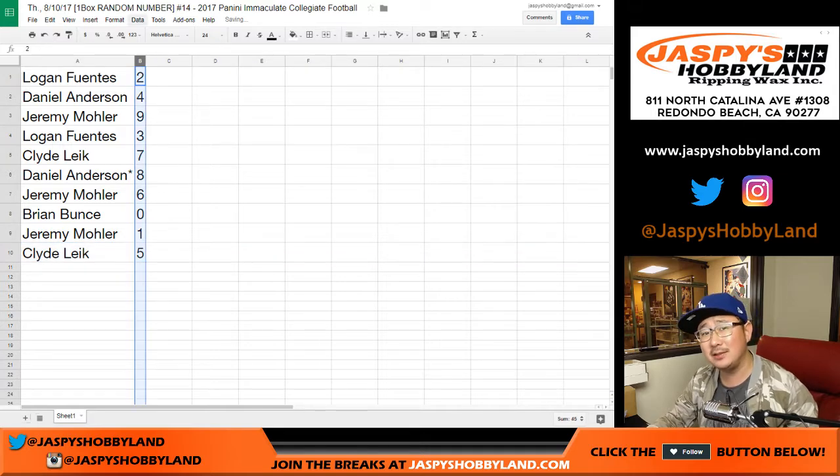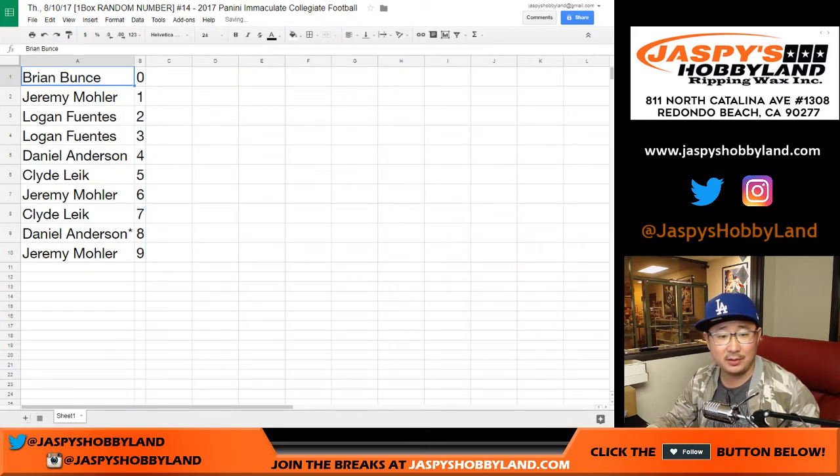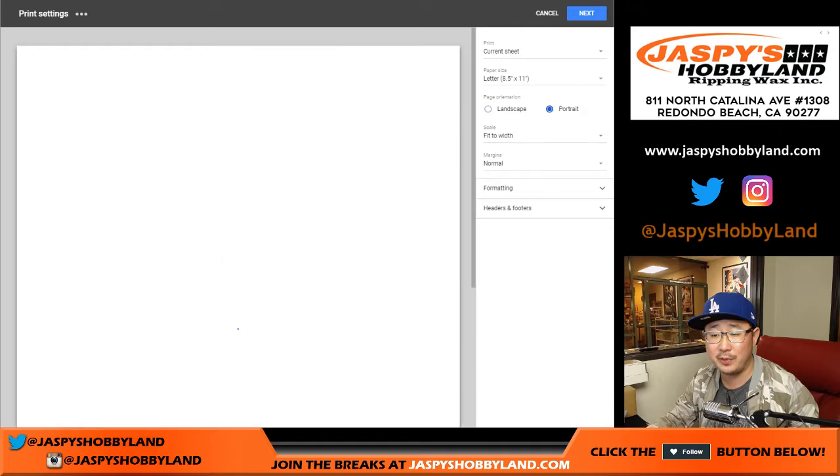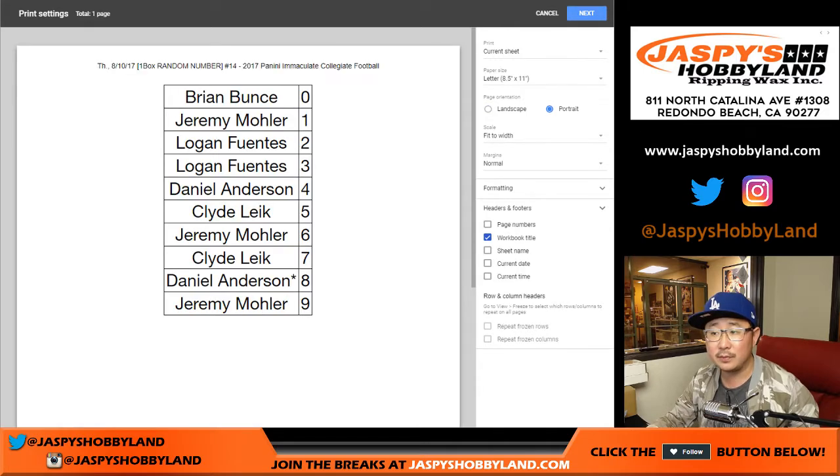Let's sort these numerically. Right there. There you go. And let's print this out. Any trades on these numbers? Speak now or forever hold your peace.